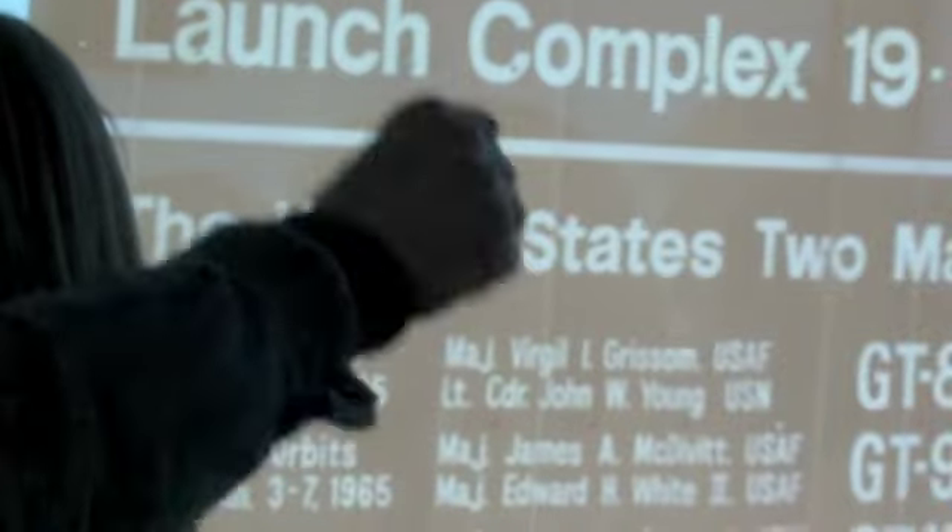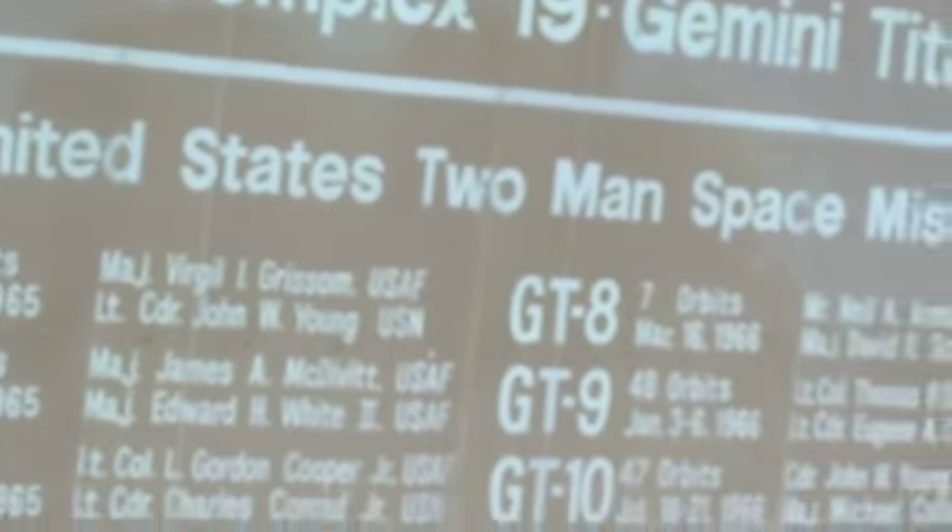Gemini Titan number three was Gus Grissom and John Young. Gus was the commander and John Young was the pilot. NASA told John Young he could eat, but Gus could not — no corned beef sandwiches. Gus was mad about this. So John Young told Wally Schirra how upset Gus was. On the day of the launch, Wally went to a deli over in Cocoa Beach and bought a corned beef sandwich, brought it back, and gave it to John Young, who slipped it into his pocket. Up in space, when John Young pulled out the sandwich and said 'Wally gave us this, let's eat it,' they did — and they got in trouble. All the crumbs got them hauled before Congress.